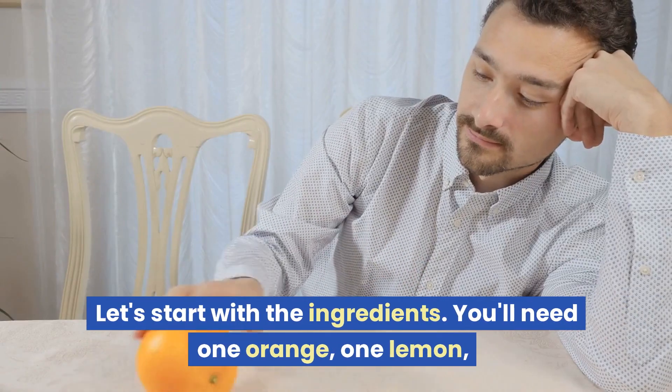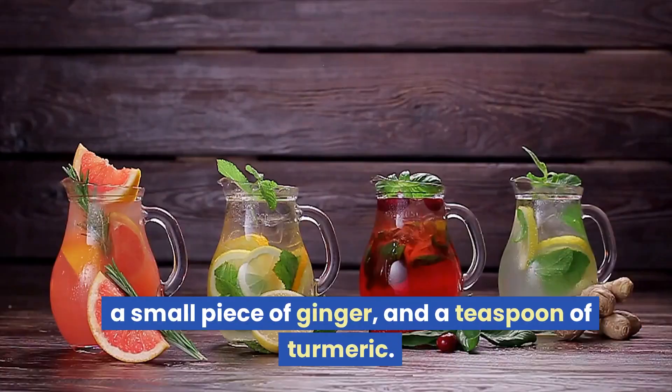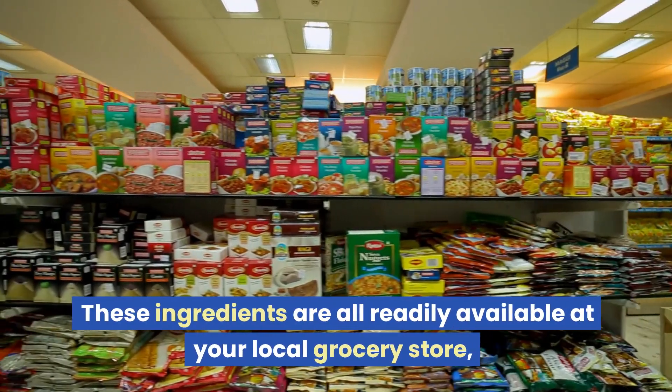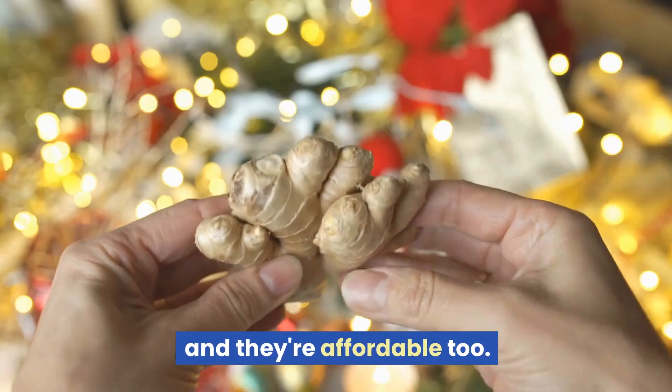Let's start with the ingredients. You'll need one orange, one lemon, a small piece of ginger, and a teaspoon of turmeric. These ingredients are all readily available at your local grocery store, and they're affordable too.